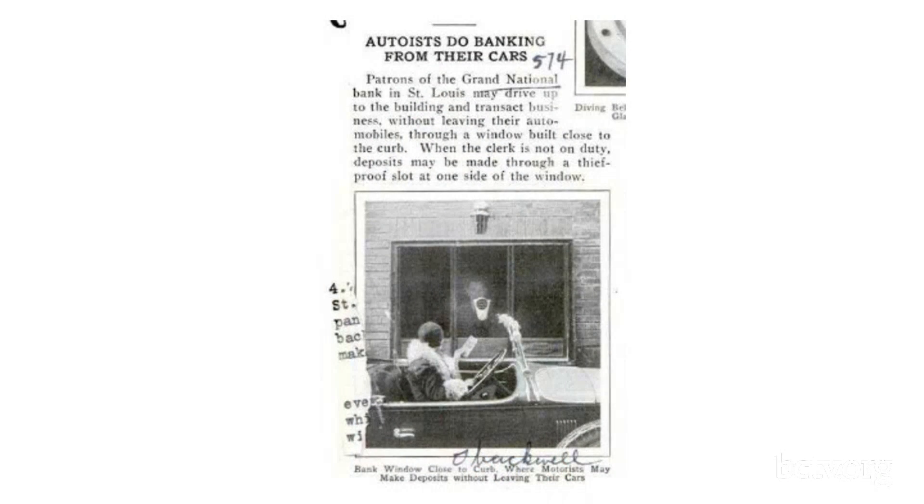I had this wonderful idea to do a show about the evolution of drive-through windows — business done within your car. Where did it all begin? Well, here's a snippet from the July 1930 issue of Popular Mechanics magazine — 'Autoists Do Banking from Their Cars.' Patrons of the Grand National Bank in St. Louis may drive up to the building and transact business without leaving their automobiles, through a window built close to the curb.